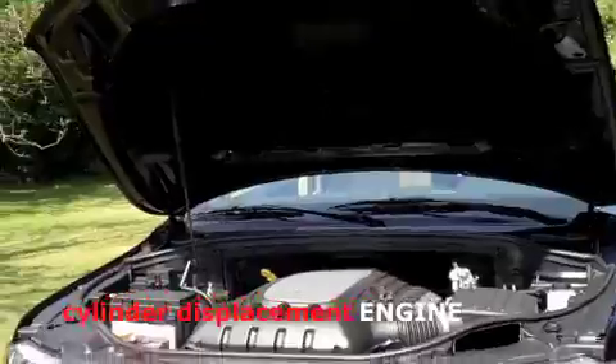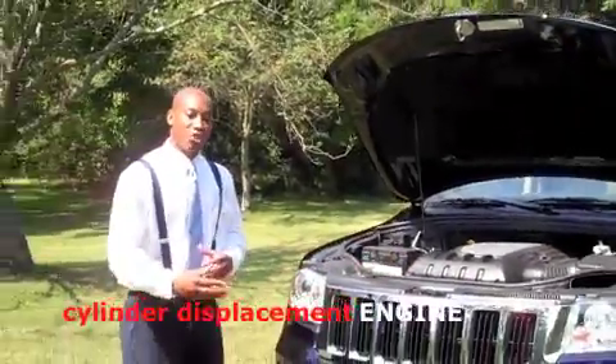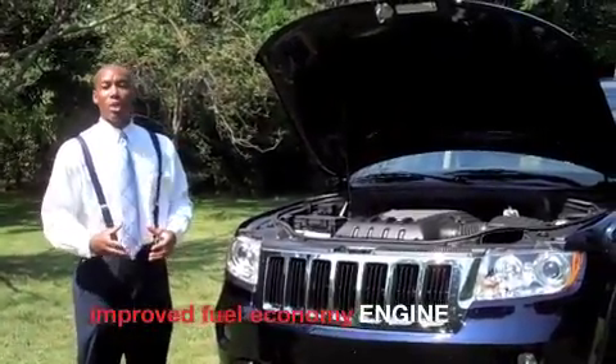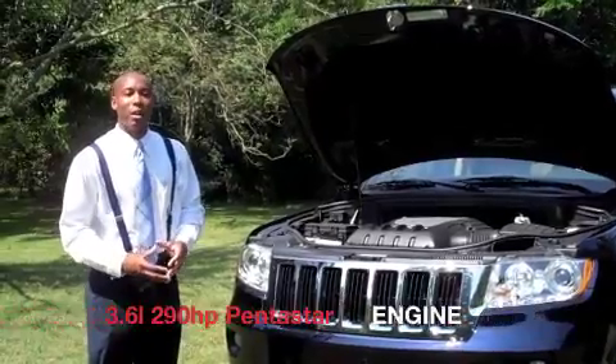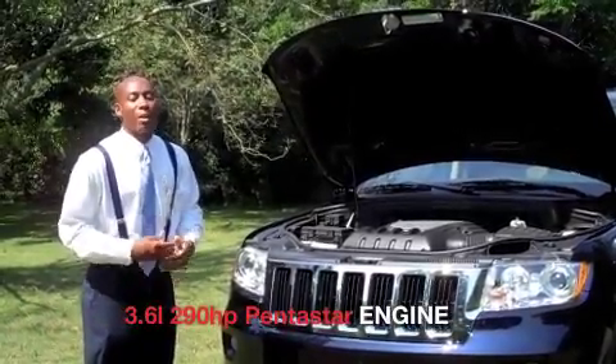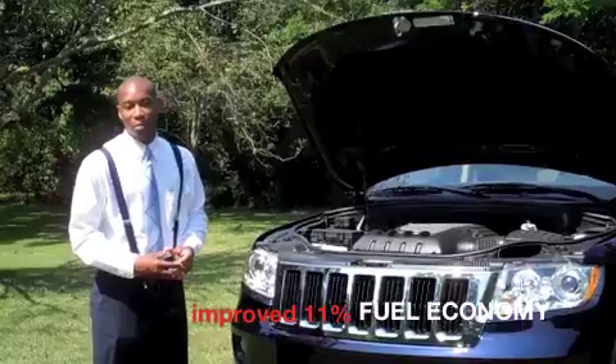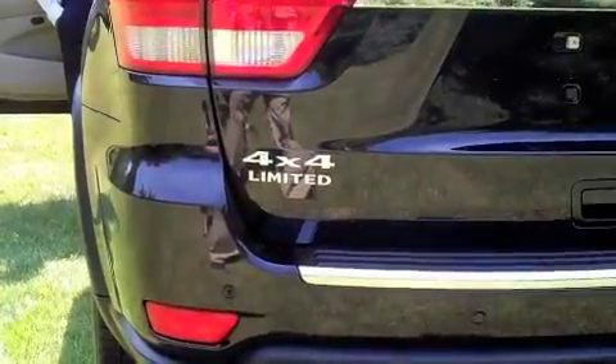It has a multiple displacement system, so that way it drops down to four-cylinder whenever need be, matching the power with great gas economy. Then you also have the new available 3.6-liter Pentastar engine, which is going to improve gas mileage, best-in-class 290 horsepower, and it also improves gas economy up to 11%.